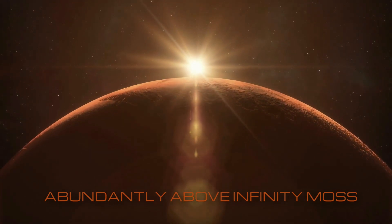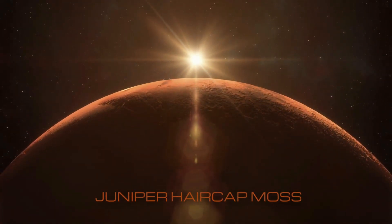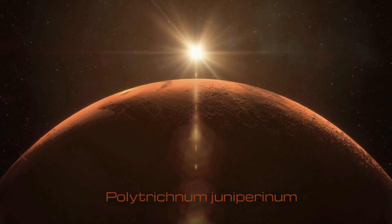Abundantly above infinity moss, known as Juniper haircap moss, and Polytrichum juniperinum.